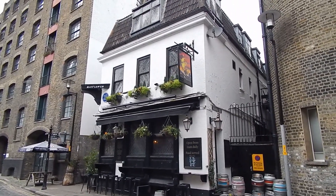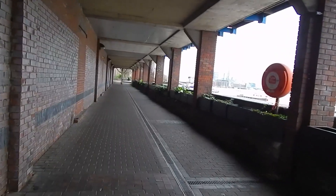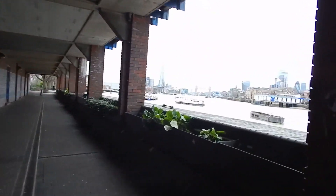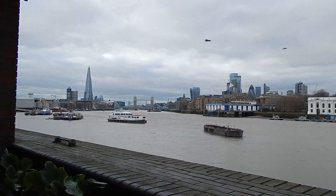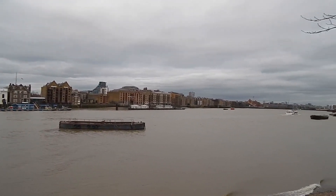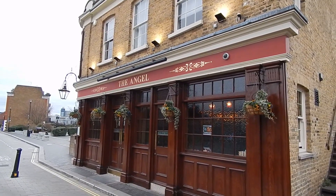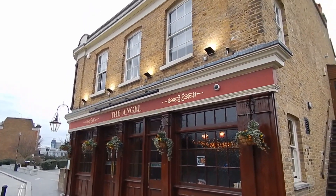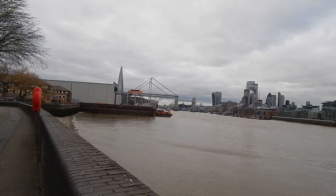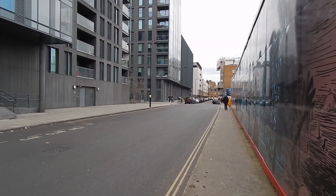Now passing the Mayflower Pub, named after the famous boat. Rotherhithe Street becomes very interesting here — we're by the river but in this sort of tunneled path. Over there you can see Tower Bridge. Great views along the river; that's looking the way I've come. Now passing the Angel Pub, which dates from the late 17th century. This is the end of Rotherhithe Street and we're right beside the river again.